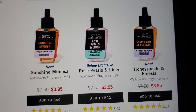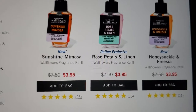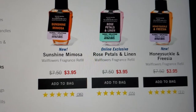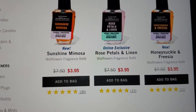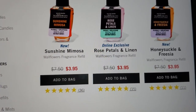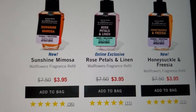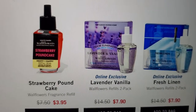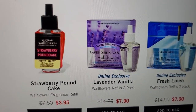It says Sunshine Mimosa — of course that's the popular item right now. The Rose Petal and Linen is online exclusive, and Sunshine Mimosa is new, along with new Honeysuckle Fresh. Which one would be your favorite scent? Are you restocking or buying new? Then they have Lavender and Vanilla — it's a two-pack for $7.90. Fresh Linen is $7.92 and it's online exclusive.